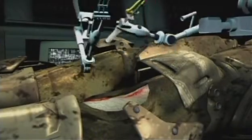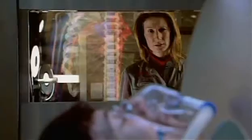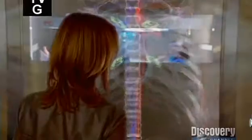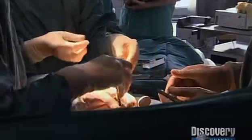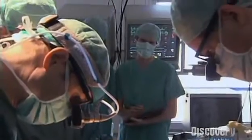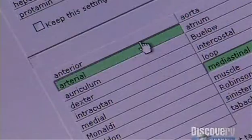Robotic surgery will soon transform how we operate on the body. The operating room of the future will be nothing like today's. And the change can't come too soon for doctors in Leipzig, Germany, who perform open-heart surgery 3,000 times a year. They need specialized instruments for these risky operations, but today their tools have reached their limits. The surgeon works with extreme precision, but for modern surgical techniques, that's not precise enough.